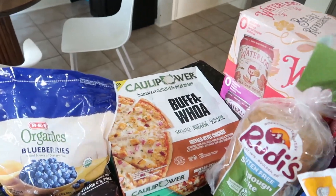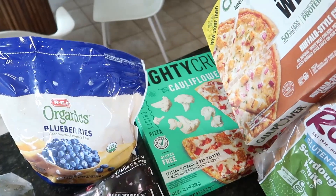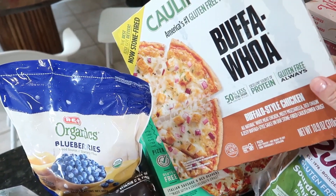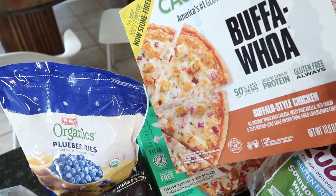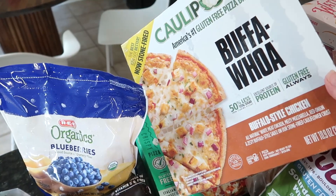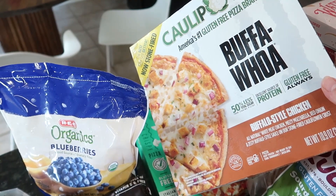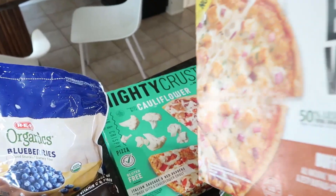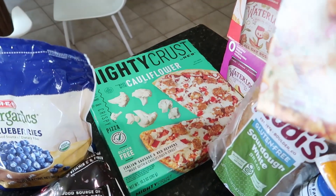I also got a couple of cauliflower crust pizzas. This buffalo one is really good — if you've never tried it, I love it. I will sometimes throw some extra goat cheese on it and top it with a balsamic glaze drizzle, and that's really good. I also got the Italian sausage and red peppers one.